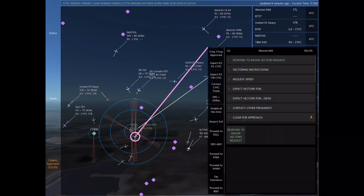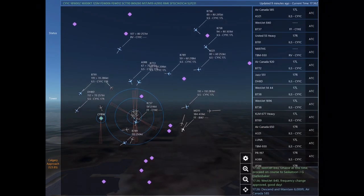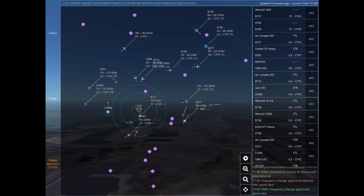November 697 Hotel Sierra. United 55 Heavy, turn right heading 050. November 697 Hotel Sierra, turn right heading 250. United 55 Heavy, frequency change approved. WestJet 840, good day.